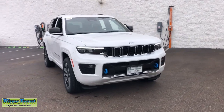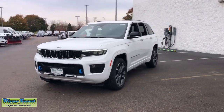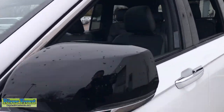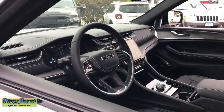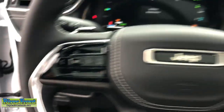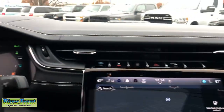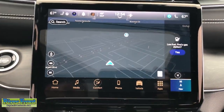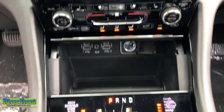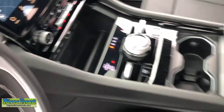Look no further than the 2024 Jeep Grand Cherokee — the stylish all-terrain SUV that blends comfort, high performance, and rugged capability. These are just some of the great options this vehicle comes with: heated steering wheel, navigation system, keyless entry, moonroof, satellite radio, power liftgate, heated mirrors, heated rear seat, power passenger seat, cooled front seat. You don't have to sacrifice comfort to get all-terrain capability. Drive the Grand Cherokee.